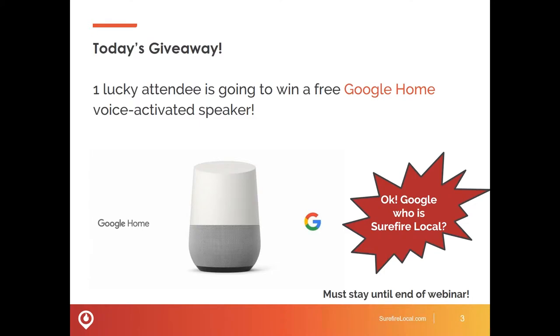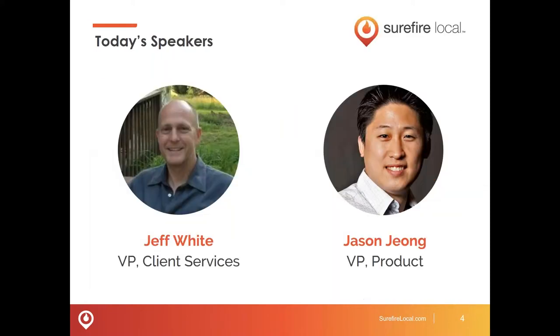If you don't win, you don't have to go home empty-handed. Everyone here today is eligible to get a Google Chromecast when they complete a digital marketing consult, but I will get more into that later. Tonight we've had to make a slight change to the speakers, and in place of Bob Sheehan, we have Jeff White, who is our VP of Client Services, and we also have Jason Giang, VP of Products here at Surefire Local. So I'm going to pass it on over to Jeff White.